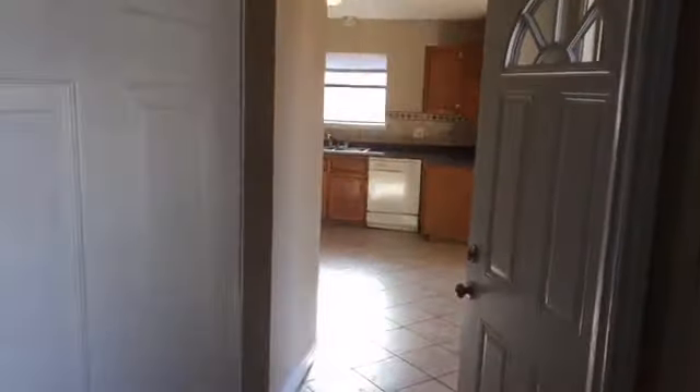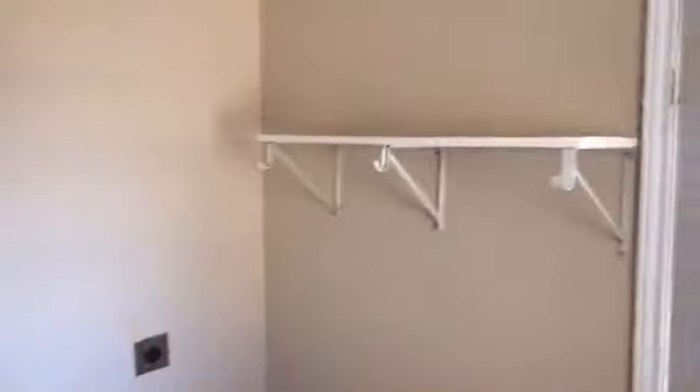Head back out to the living area. All new ceiling fans throughout the house, tile floor in the kitchen and the entryway. Here's the laundry room, separate from the kitchen — you have a large laundry room with shelving and washer-dryer hookup.